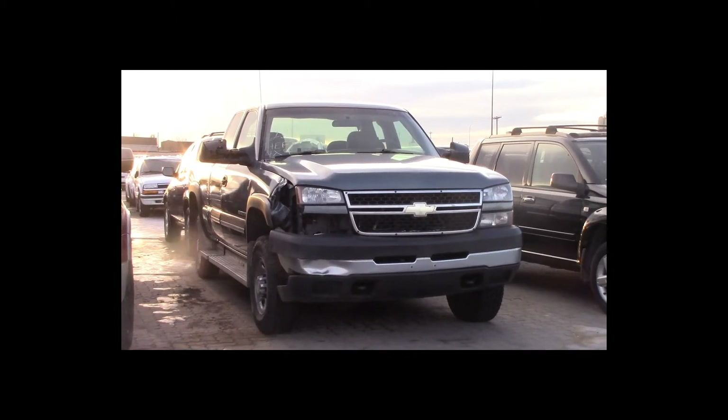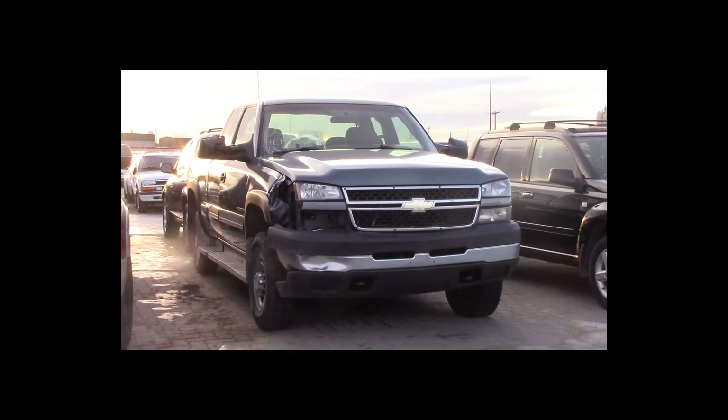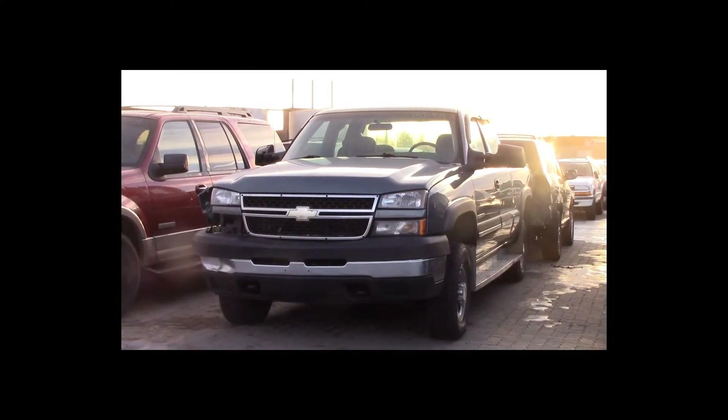Lot number 23 is a 2007 Chevy 2500 four-door long box. This vehicle is a 6-liter V8 4x4 with an automatic overdrive.